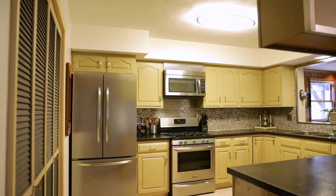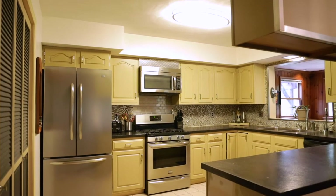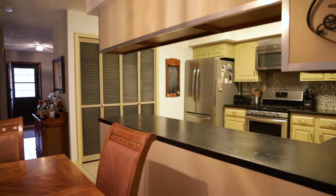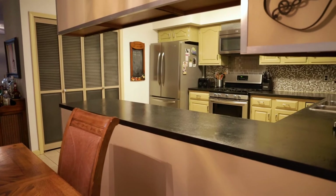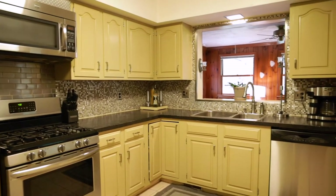The kitchen has stainless steel appliances and a beautiful backsplash. The cabinets are raised panel hardwood with refinished surfaces. The glass tile backsplash really matches up to the color of the cabinetry.